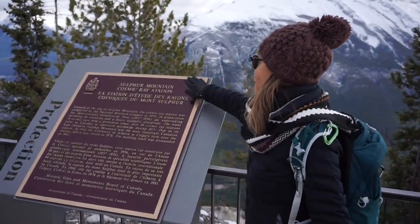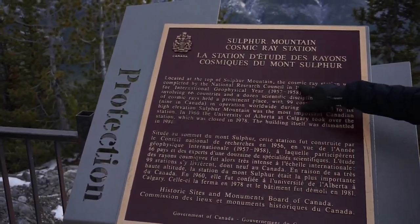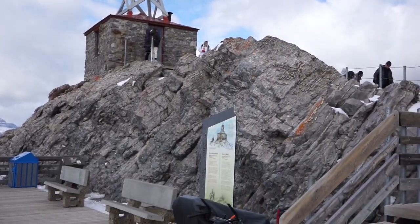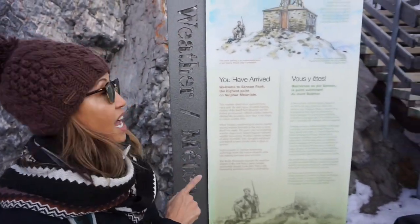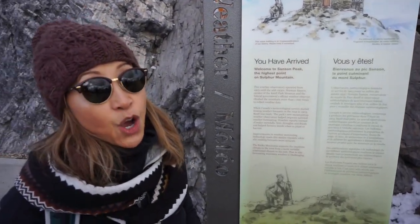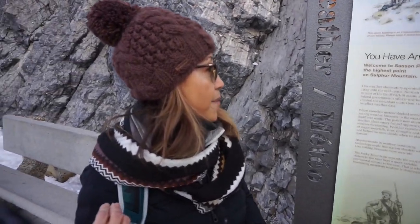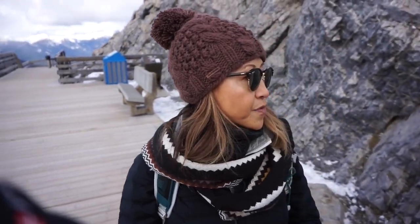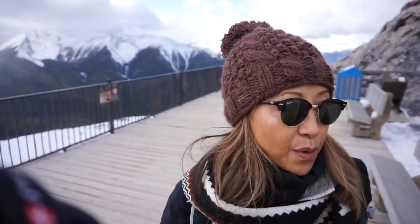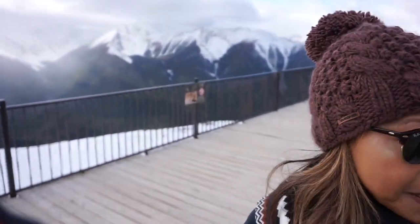This is the Sulphur Mountain Cosmic Ray Station, built in 1956. This is called Sanson Peak, which is the highest point on Sulphur Mountain, and the Weather Observatory has operated since 1903. They collected weather data about a thousand times. When Canada's Meteorological Service started issuing weather forecasts in the west in 1903, Banff was ready because of this weather observatory. Now it's no longer used for that purpose due to improvements in weather monitoring, but at that time it was definitely helpful in warning about snowfalls, drought, and fires.